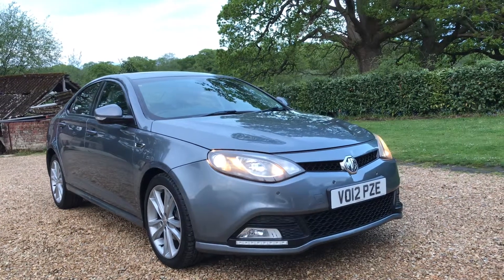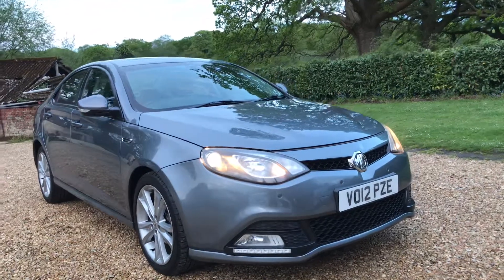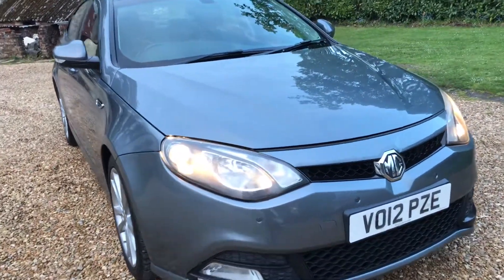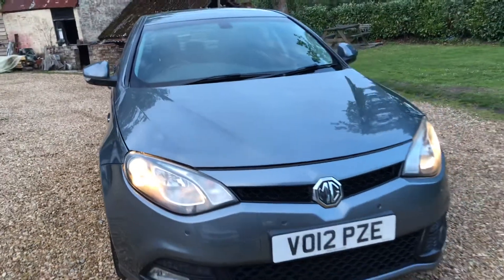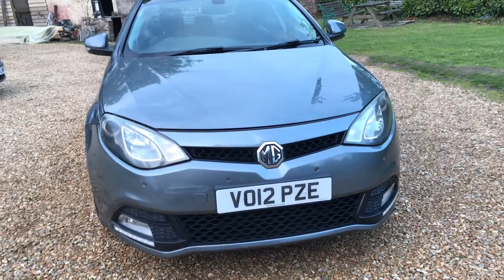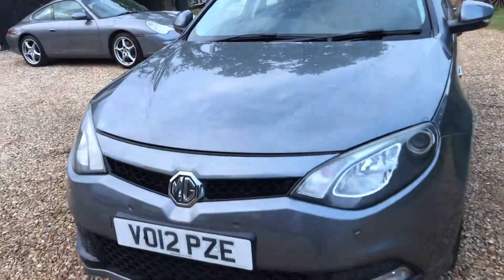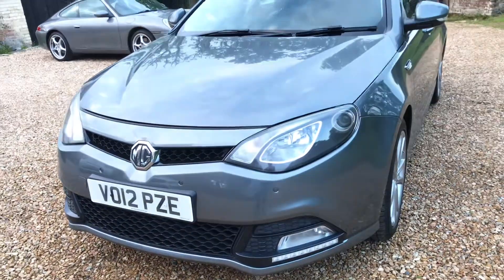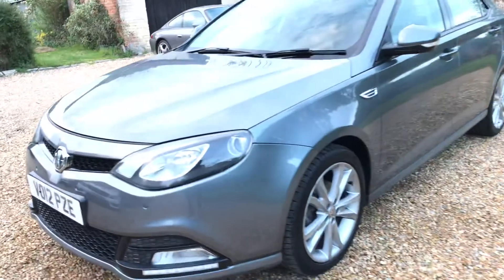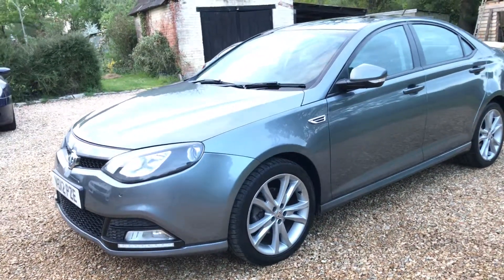Hello ladies and gentlemen, my name is Alex of Small Cars Direct and I'm here to give you a walk around tour of our stunning MG6. It's the TSE high spec Magnetta version which features a 1.8 litre turbocharged petrol engine mated to a 5 speed manual gearbox with an output of around 158 brake horsepower.